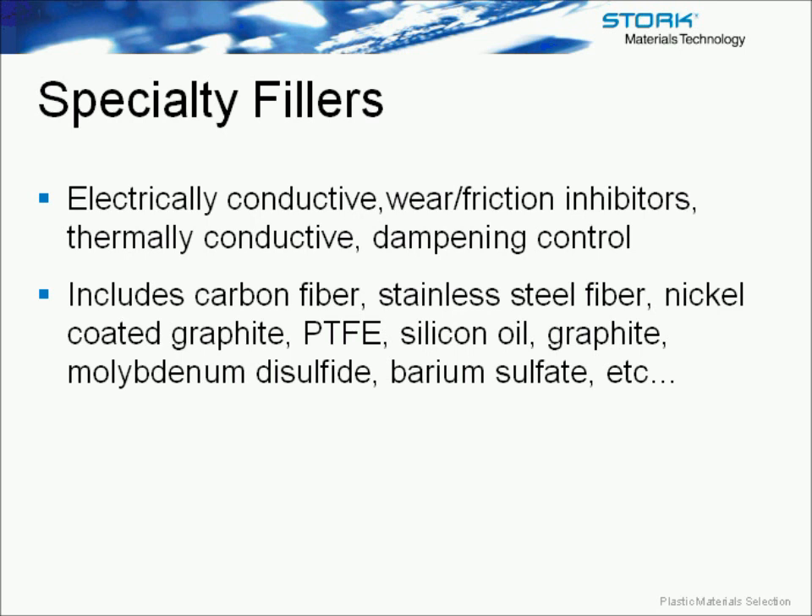Some selection considerations for materials: general information including the function of the part, geometry, design constraints, required service life, consequences of part failure, and risk level — such as whether it's a biomedical application. Assembly method is also important — are you fastening with screws, welding, or using adhesive? Understanding how these interact with your material matters. For example, using mechanical fastening with a glass-filled nylon might result in fracture due to notch sensitivity; when welding, make sure you're joining similar materials; and with adhesives, understand the chemical effects on the material.